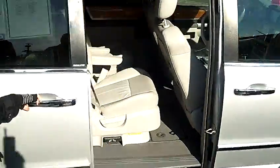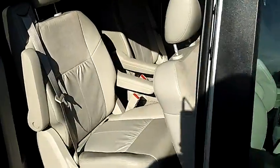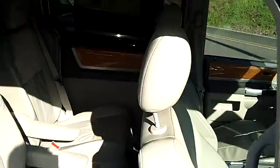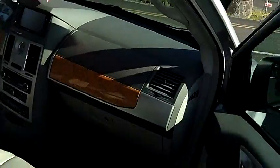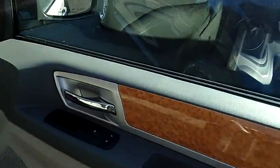I love the interior of this van — all leather. It has a premium sound system, stability control, air conditioning in the front and rear, DVD and navigation.